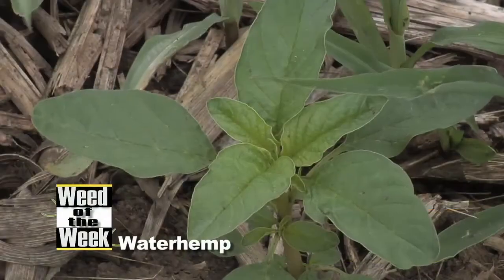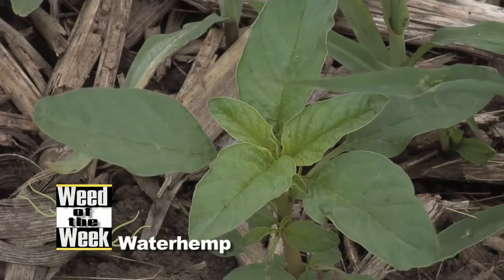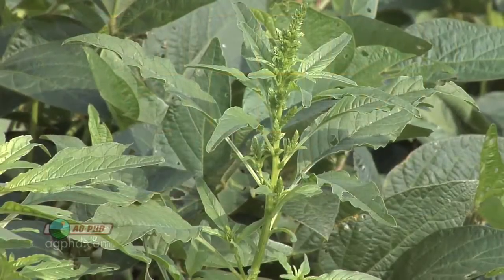Our Weed of the Week is waterhemp, otherwise known as smooth pigweed. Darren and I debate about this a little bit, but I still think palmer pigweed is the exact same thing as waterhemp — they're both smooth pigweeds. I'll guarantee you, Darren, you could not tell the difference if I had the two plants side by side. But anyway, that's beside the point. Waterhemp is smooth pigweed.